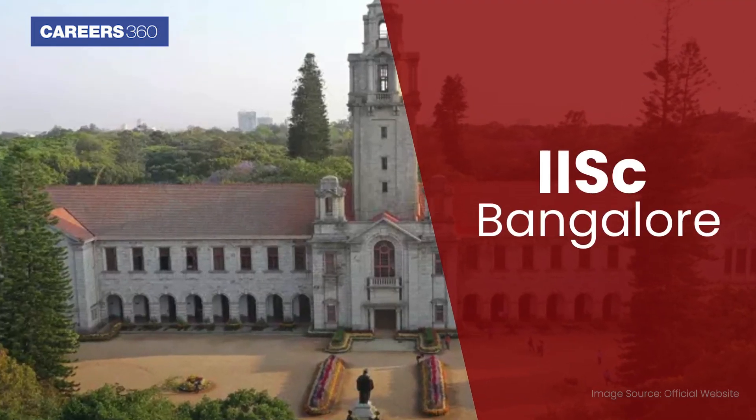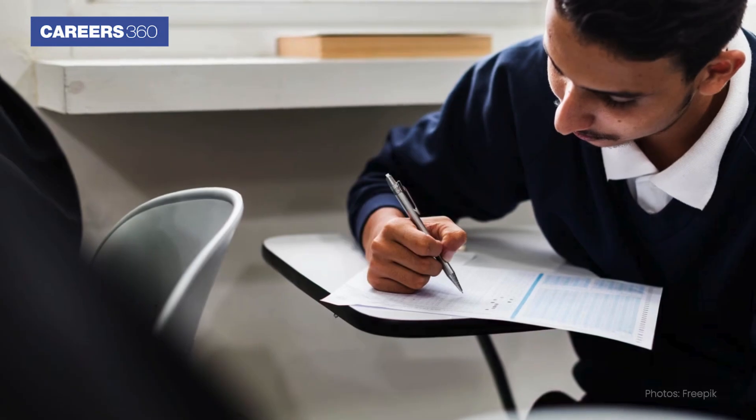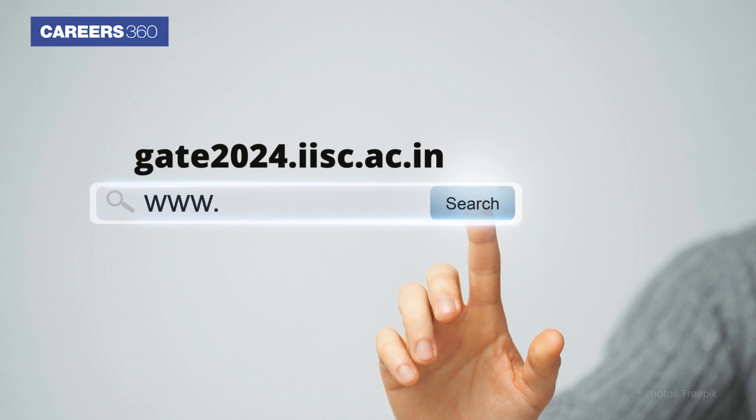Hello, aspirants. IISC Bangalore has announced the GATE 2024 result. Candidates who appeared for the GATE exam can check the exam result at gate2024.iisc.ac.in.